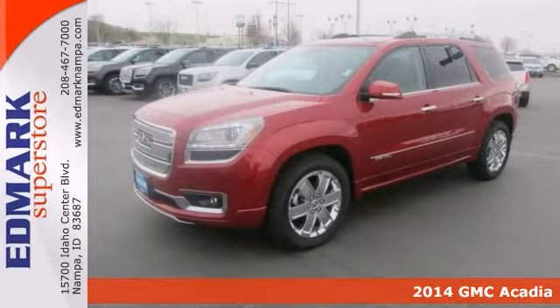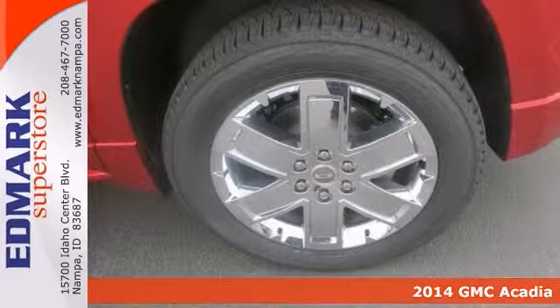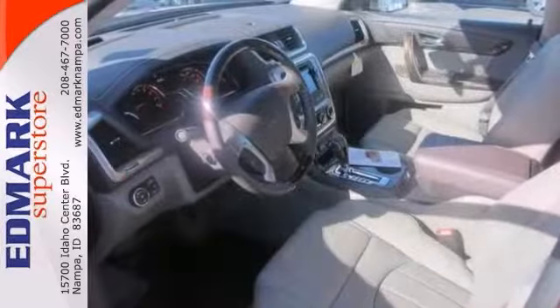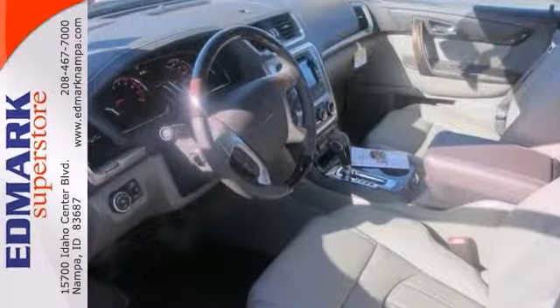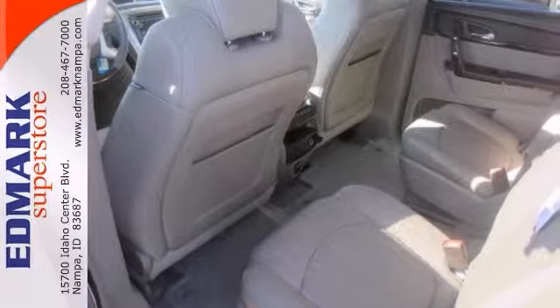Interested in a simply great SUV? Well then check out this outstanding looking 2014 GMC Acadia Denali, loaded up with some nice features like all wheel drive, alloy wheels, leather seats, premium sound system and multi-function steering wheel.